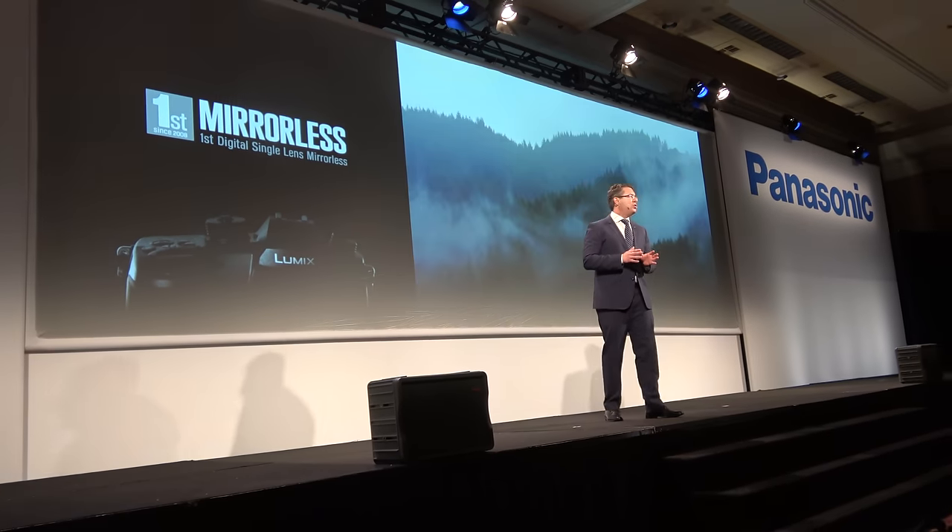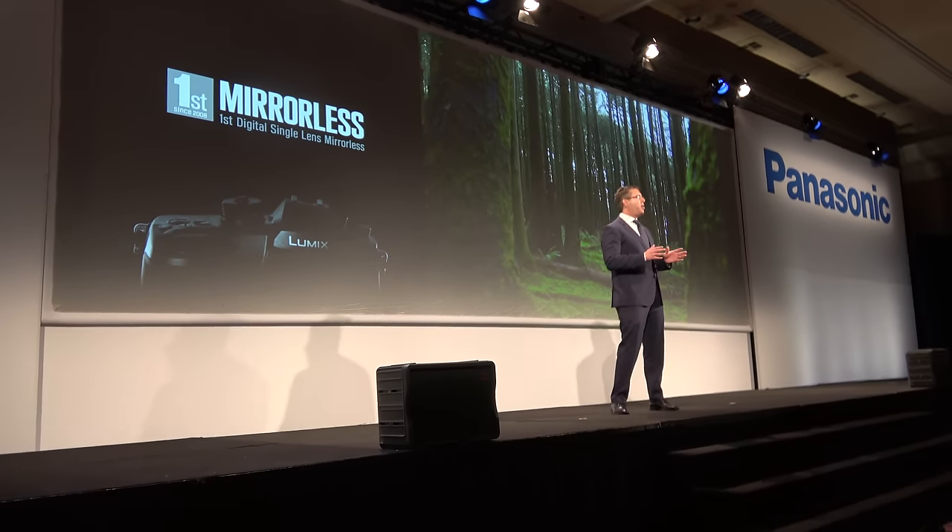Since the introduction of the GH4, Panasonic has been hard at work to innovate and develop products that can meet the ever-changing needs of photographers who need both stills and video.